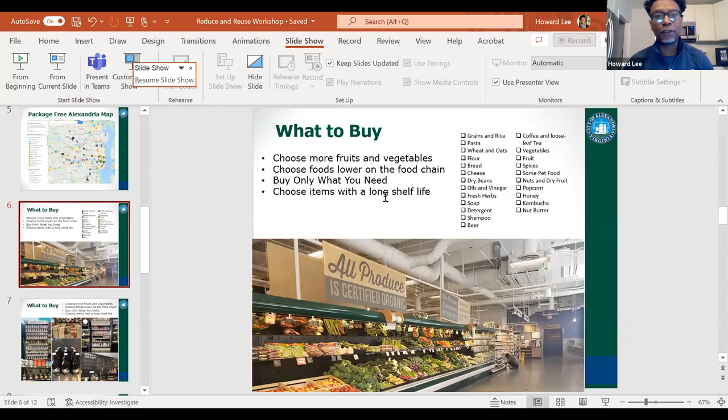So what items can you buy? Choose more fruits and vegetables — foods lower on the food chain. Those things tend to come without packaging. Then there are your grains, rice, pasta — you can buy wheat, oats, flour, bread, and some cheese. There are dry beans, oils, and fresh herbs. Also soap, detergents, and shampoo.